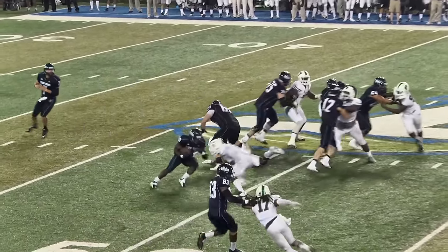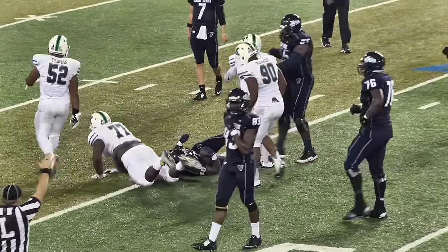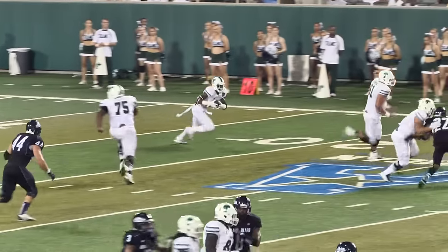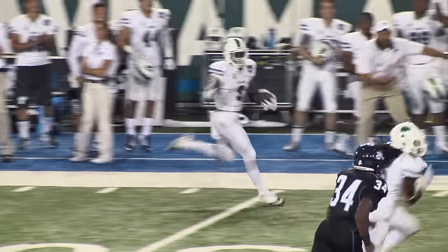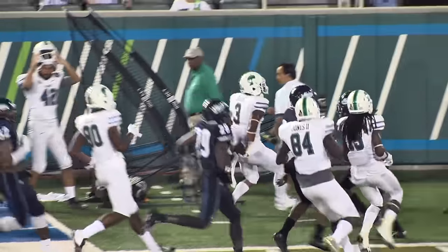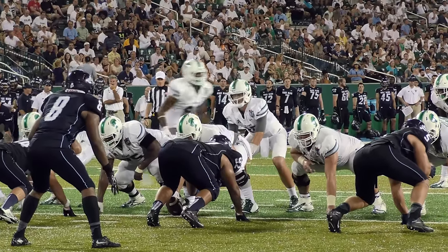Snap to Collins, delayed handoff to Beckford — there's Marley, you are down sir. Lee in the gun, takes the snap, looks left, throws right — screen play Beatty, getting a block, eludes two tackles, he is running, cutting back inside of the 40, into main territory to the 45 yard line.